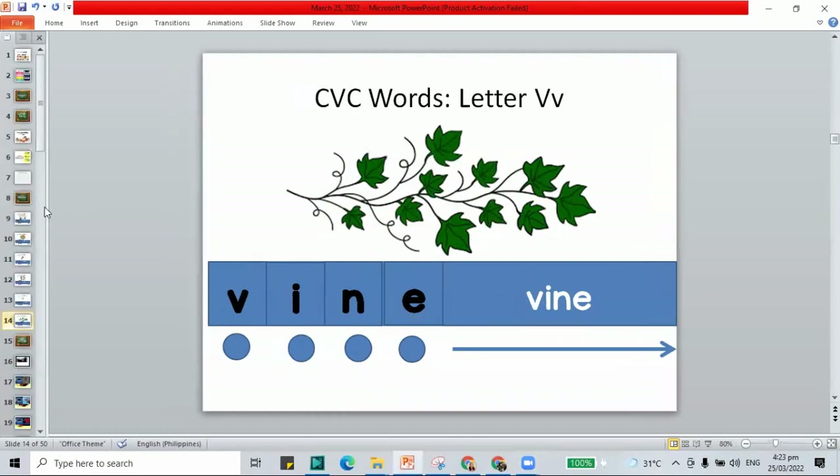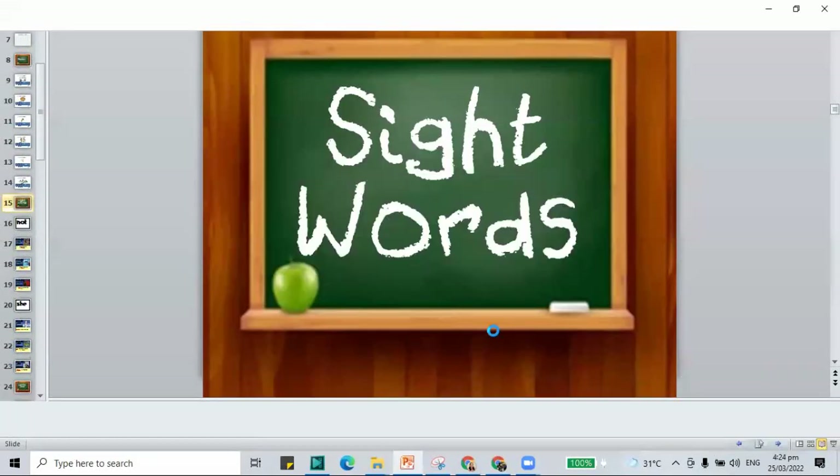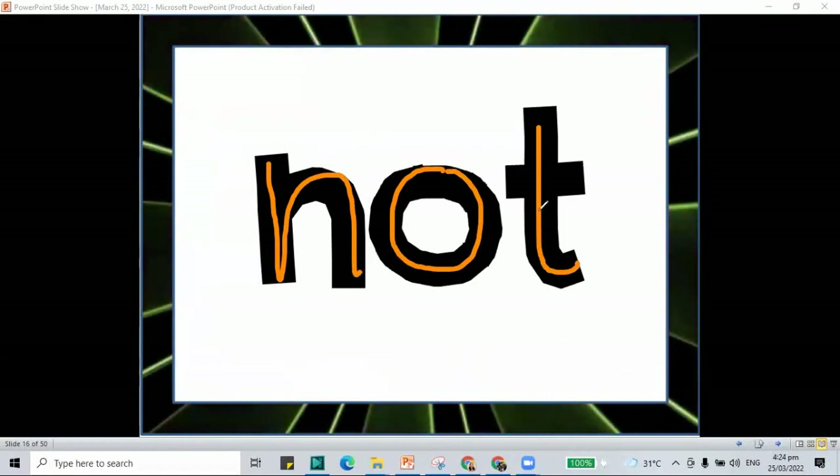We are done with the review for the V words from yesterday. Now let's move on to our sight words. The first word is not — N-O-T, that's not.